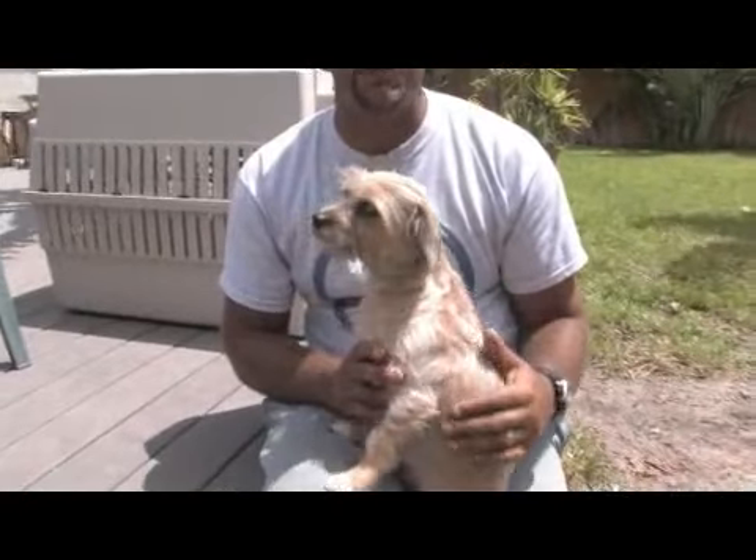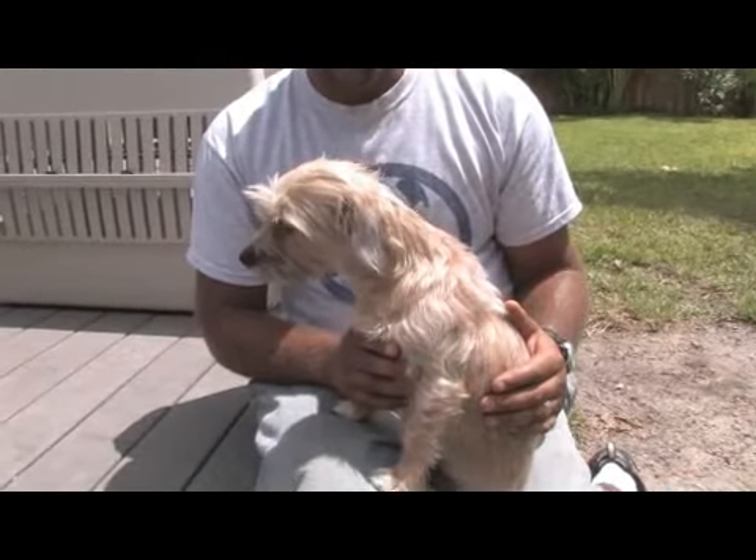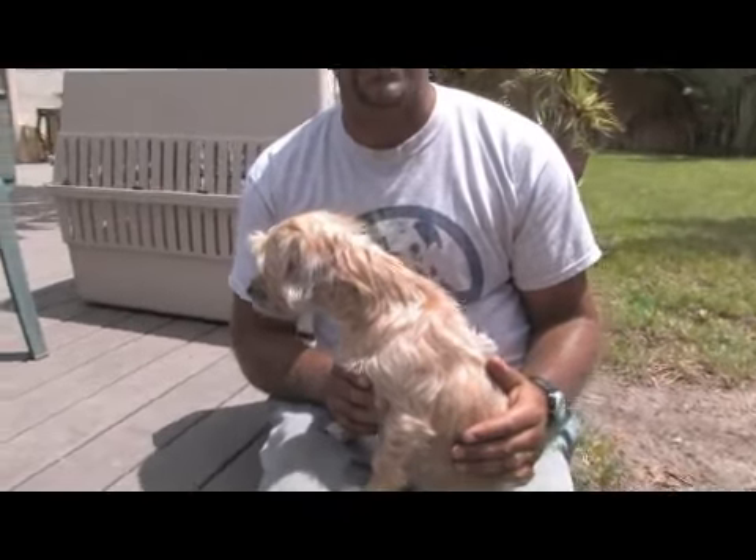One of the big mistakes that people tend to make with small dogs is that they don't let them walk enough — they tend to carry them everywhere. A lot of people don't know this, but when you're carrying the dog and the dog is on top of you, if it's a dominant dog to begin with, the dog is going to assume that it's on top of you because it's your leader. Allowing them to walk gets rid of some of that nervous energy and exercise allows them to kind of go with the natural flow of things.